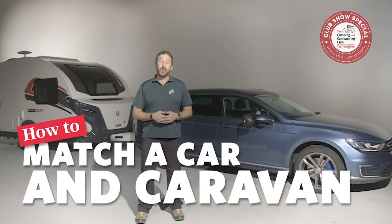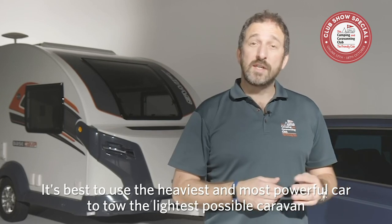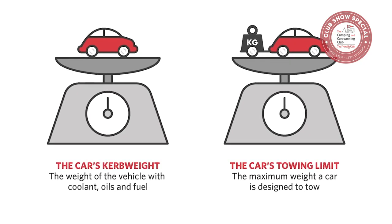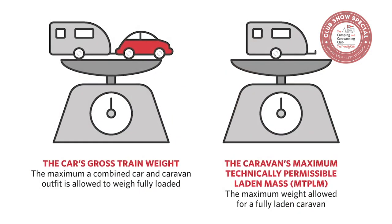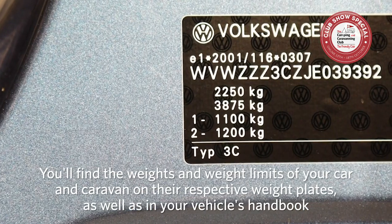Check out our video on how to match a car and caravan safely. In general, it's best to use the heaviest and most powerful car to tow the lightest possible caravan. There are four key figures to consider: the car's kerb weight — the mass of the vehicle in running order; the car's towing limit from the weight plate; the car's gross train weight — the maximum a fully loaded car and caravan can weigh combined; and the caravan's maximum technically permissible laden mass, or MTPLM — the maximum weight for your fully loaded caravan. You'll find these figures on the weight plate of your car and caravan and also in the handbook.